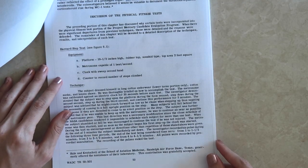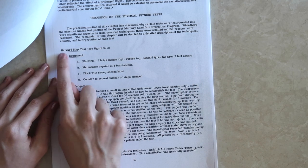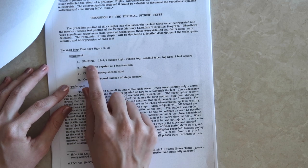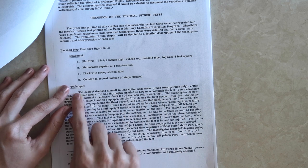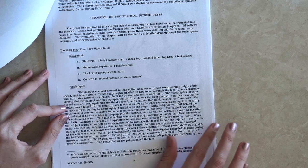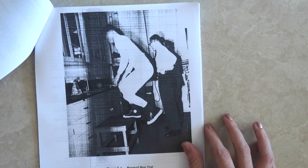There's another test here that you could try at home, which is the Harvard step test. It seems like you're just stepping up and down from a platform, except you're doing it with a metronome — step up on the first second, step down on the second second, step up on the third second — continuing that for five minutes.